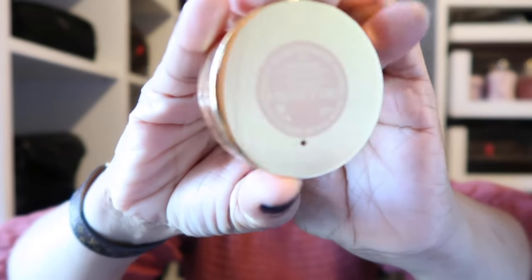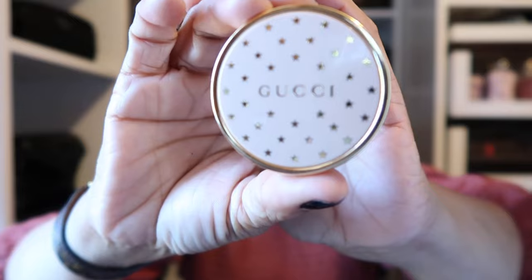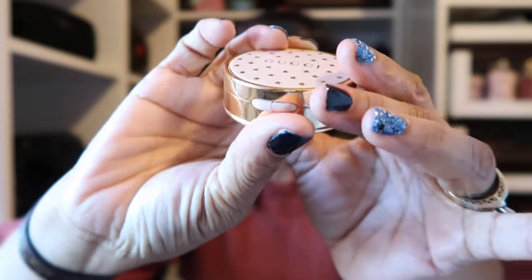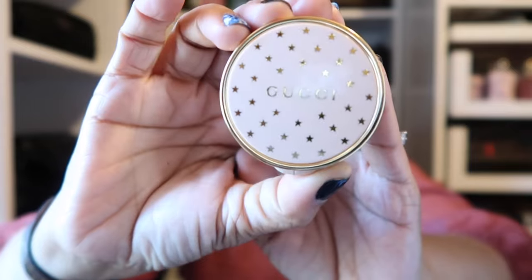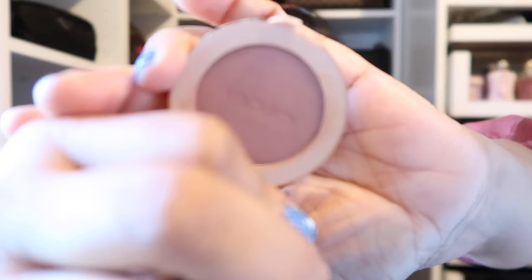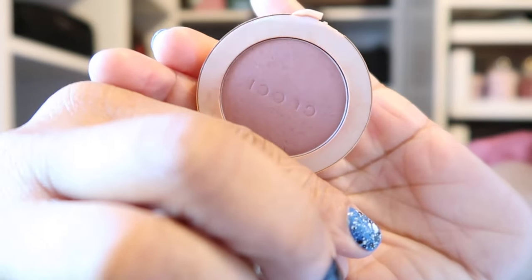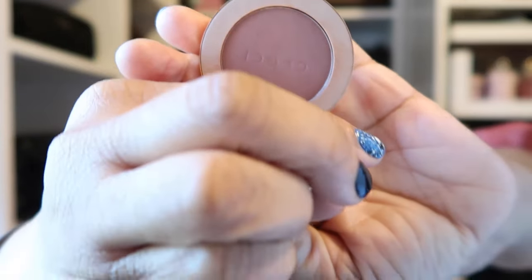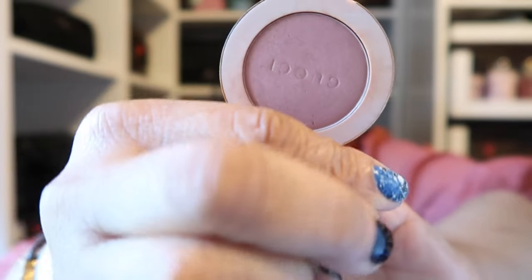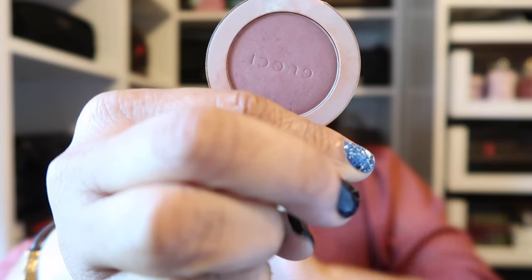On my cheeks today I'm wearing a new blush from Gucci in shade 05 Rosy Beige. Look at that beautiful compact — it has a little twist to open it and I love all the little stars on it. It's so pretty. I've also used this as an eyeshadow and it looks beautiful as well.